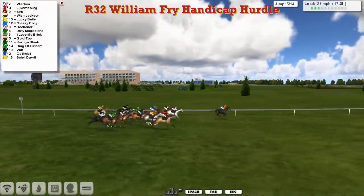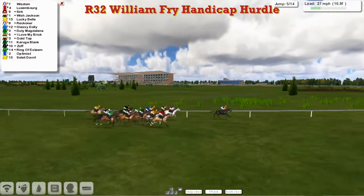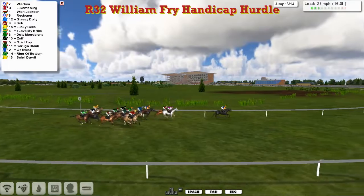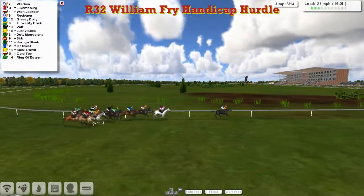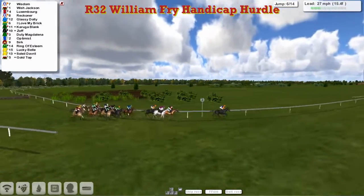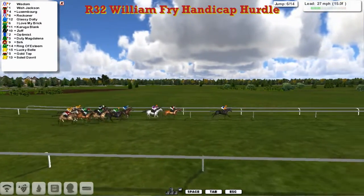Not managed to tack over here at Leopardstown — the hurdle course is quite tight. So it's Wisdom, just by about three from Luxembourg in second. Wish Jackson against the fence in third. And then you've got Cirque and Lucky Bell. Reckona moving up on the row, and inside of him is Glassy Dolly. I love my Brit there. Zoff. Get to the sixth. Poor old Cirque's been hit by it again — not so noticeable on that bend. And it's Wisdom that's going to lead us up onto the grandstand.